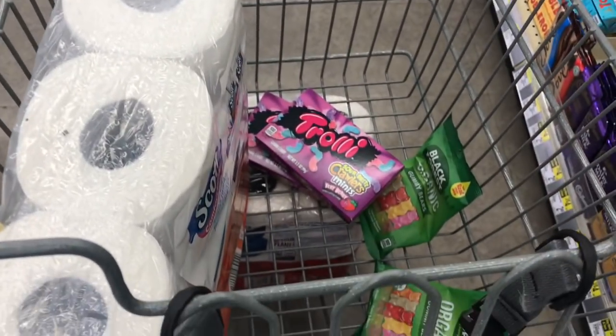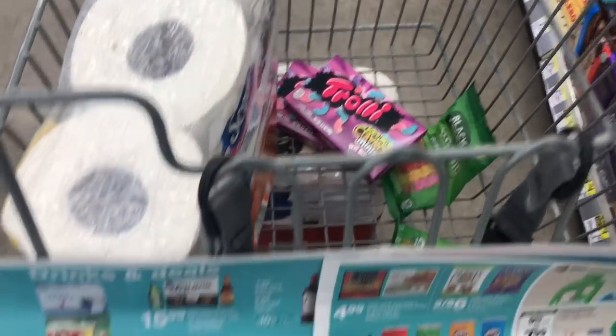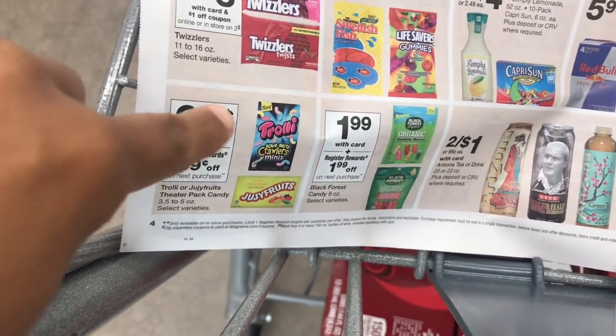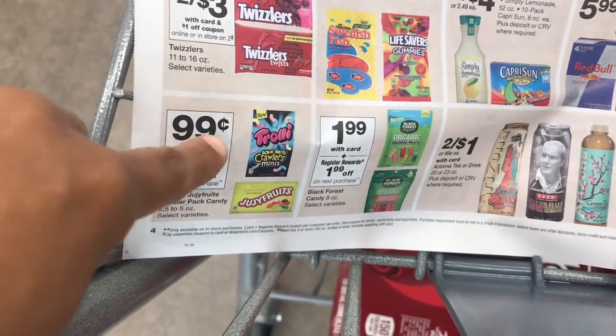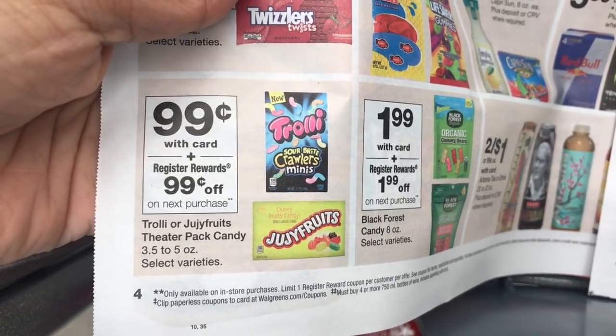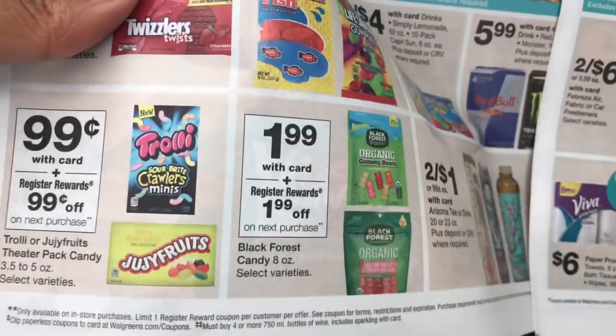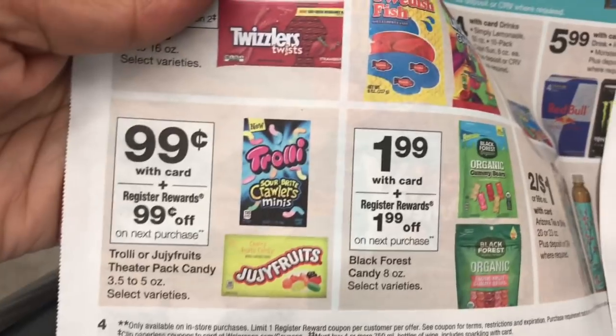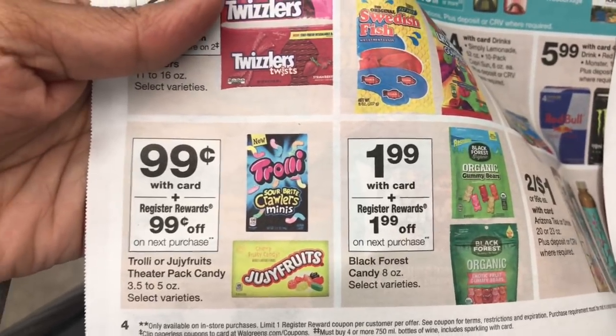Hey friends, I am at Walgreens. The first deal I'm gonna start with is on the candies. When you buy one, you get a 99-cent extra register reward on the trolleys and the theater juicy fruit pack candy. Then also on the organics, pay $1.99 and you get a $1.99 register reward back.